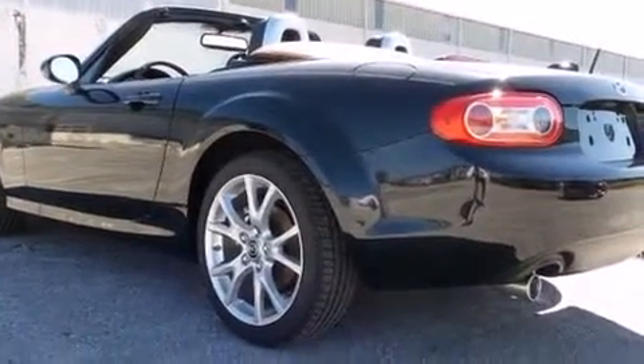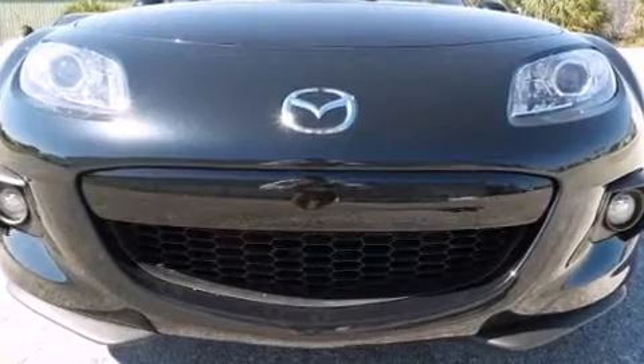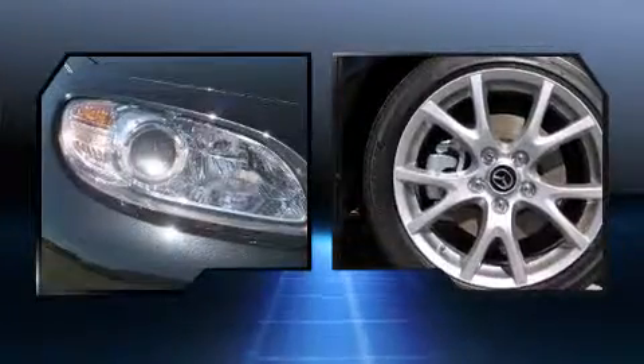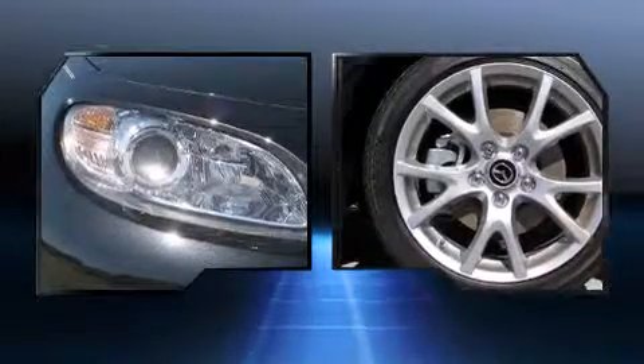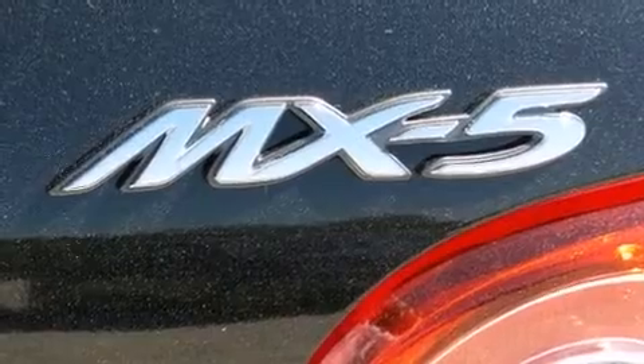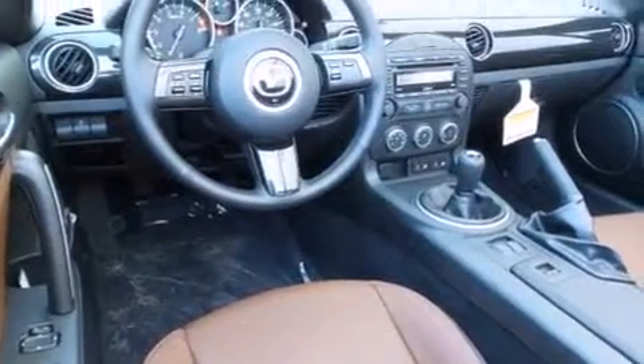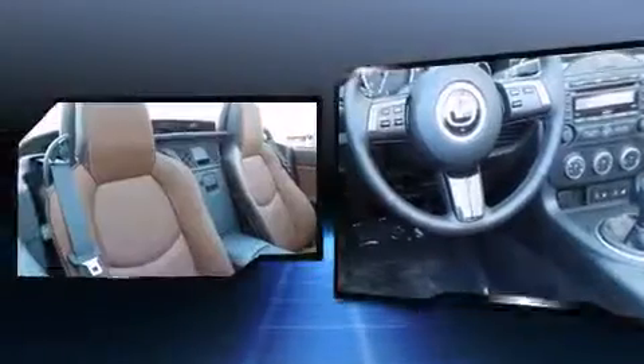Mazda prioritized practicality, efficiency, and style by including leather upholstery, an automatic dimming rear-view mirror, heated seats, high-intensity discharge headlights, remote keyless entry, and much more. Premium sound drives seven speakers, providing you and your passengers a sensational audio experience.